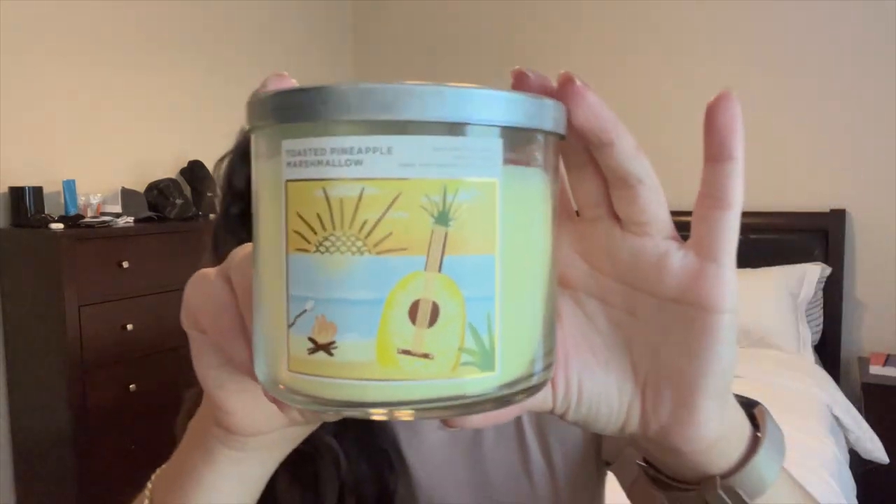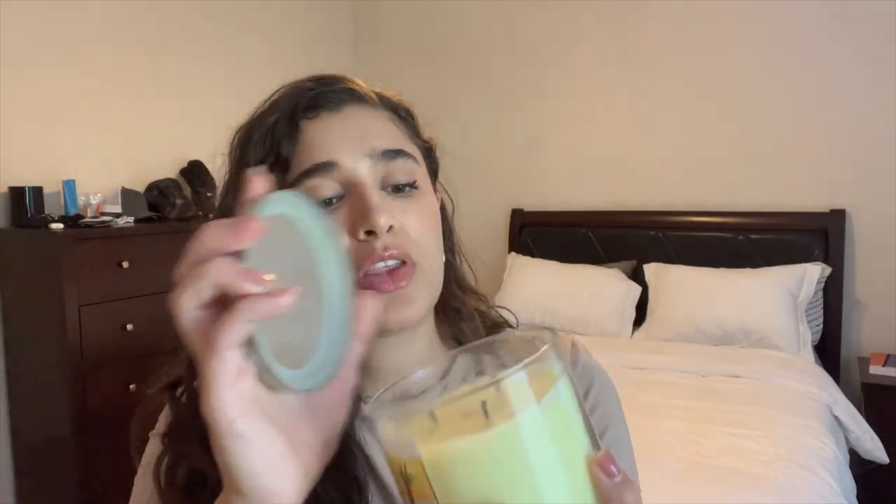For reference, I do not like florals, I love gourmand scents, I do like fruity scents, and I'm not too crazy about earthy scents but I don't hate them. That's just a reference on my scent palette. Toasted Pineapple Marshmallow looks like this.